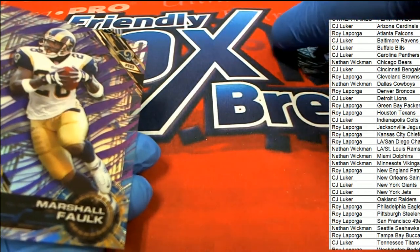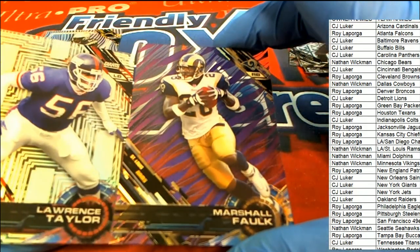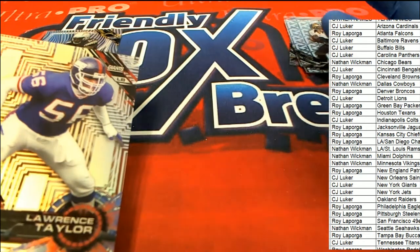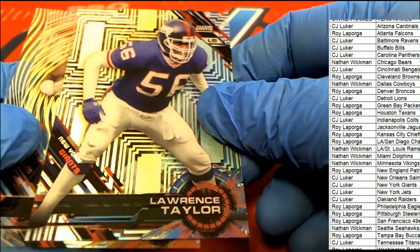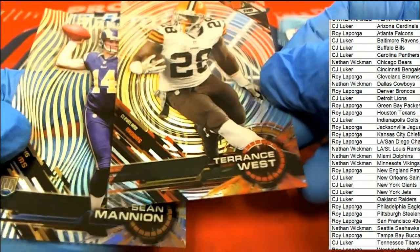Marshall Falk — what a great box break of 2015 High-Tech, pulling the Falk down this parallel right here for the Rams owner. Right there, that's Nathan. L.T., Terrence West, and Sean Mannion.